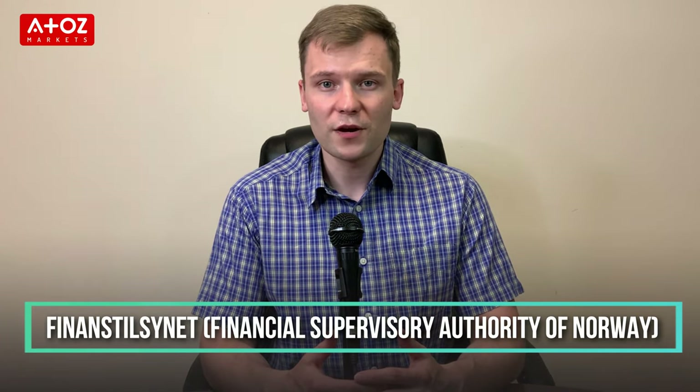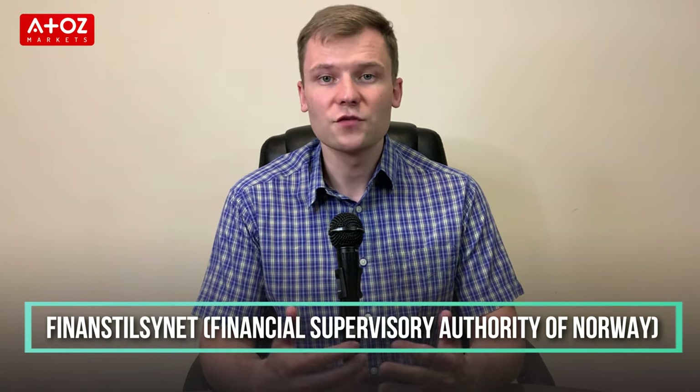If you are like me, you want to make sure that you are working with a reputable and reliable broker who can give you the best trading experience possible. So whether you are just starting out or an experienced trader, these brokers will have something for everyone. It is important that your broker is regulated and registered under the Financial Supervisory Authority of Norway, if you trade in Norway.